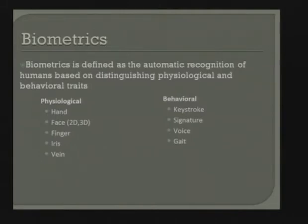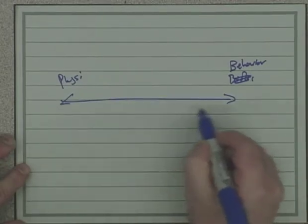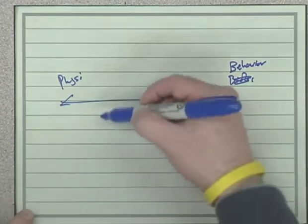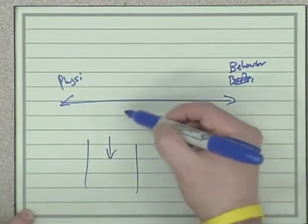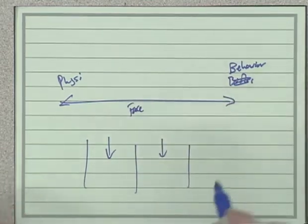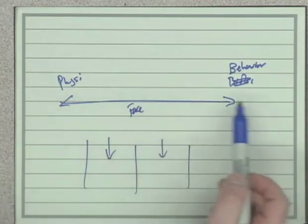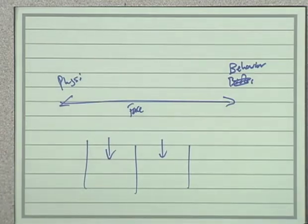This isn't really two separate silos — it's more of a continuum. If you take a look at the physiological and behavioral sides, face recognition sits in a mixed space because you can change your appearance by growing a beard. Voice is another one where you can mimic and change things. So you shouldn't really think of them as two separate silos.